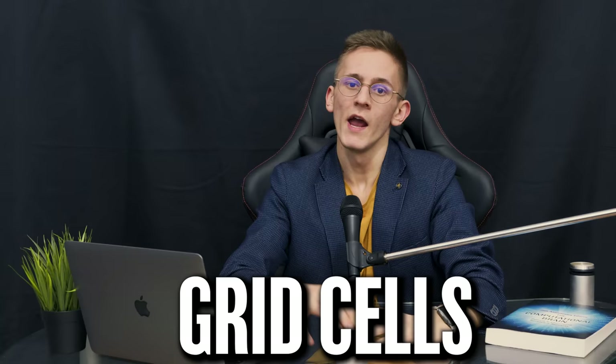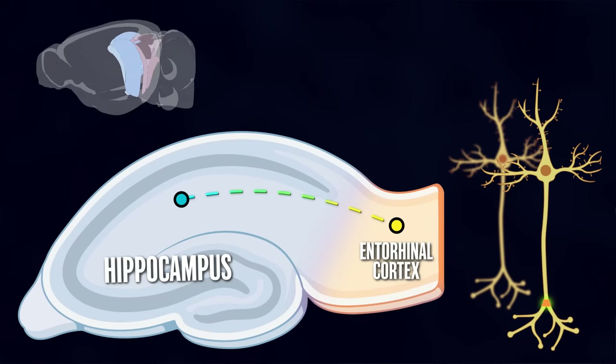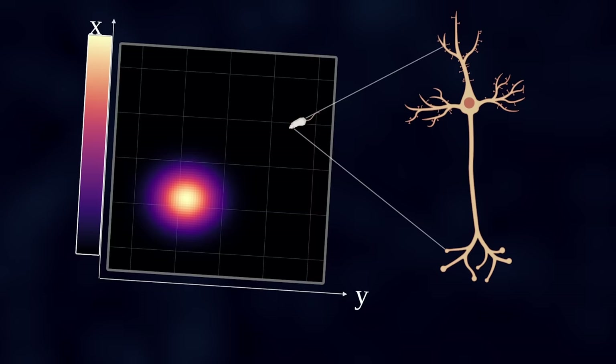The study we are talking about today deals with grid cells. It's a group of neurons found in the entorhinal cortex, a structure which sends its connections to the hippocampus, and together they form a system for spatial navigation. I already made a video on hippocampus, place cells, and how they map animals' position in space, so you might want to check it out right here or down in the description.